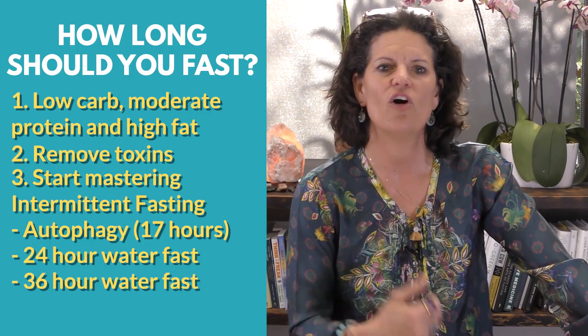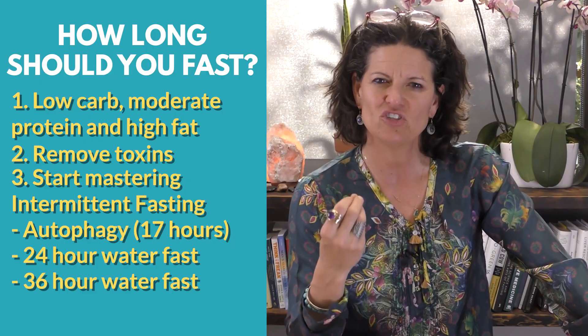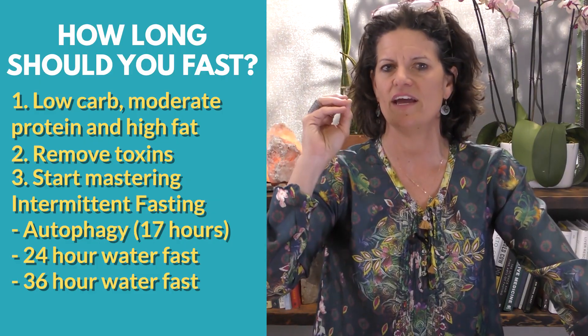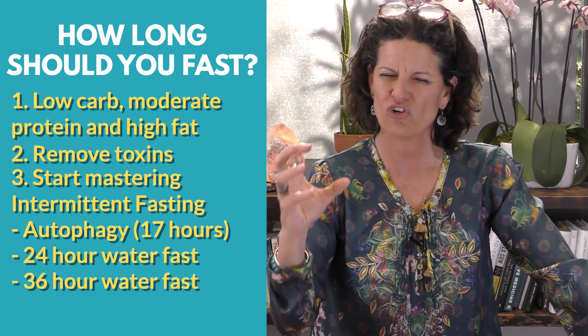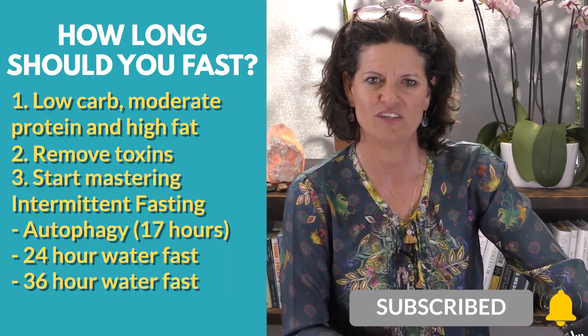We do this in all of the resets that we're doing and something magical happens. When you throw a 36-hour fast in every month or so, especially those of you who are weight loss resistant and struggling with managing insulin, you've got to throw a 36-hour fast in every once in a while. That seems to be the time period that unsticks weight - we see it in our resets all the time.